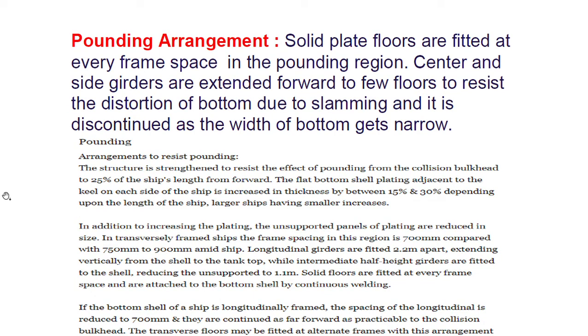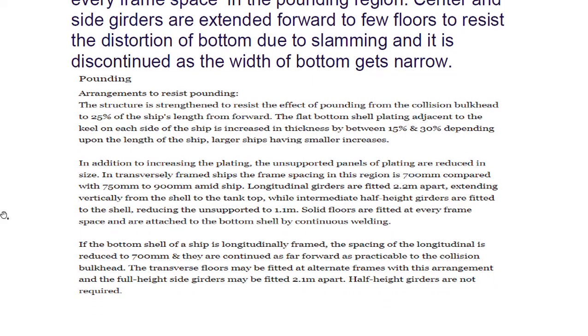The structure is strengthened to resist the effect of pounding from the collision bulkhead to 25 percent of the ship's length. The flat bottom shell plating adjacent to the keel on each side is increased in thickness by between 15 and 30 percent depending upon the length of the ship — larger ships having smaller increases. In transversely framed ships, the frame spacing in the region is 700 mm compared with 750–900 mm amidships. Longitudinal girders are fitted 2.2 meters apart, extending vertically from the shell to the tank top.